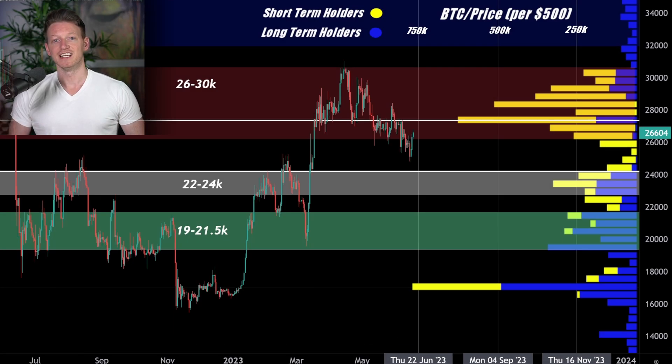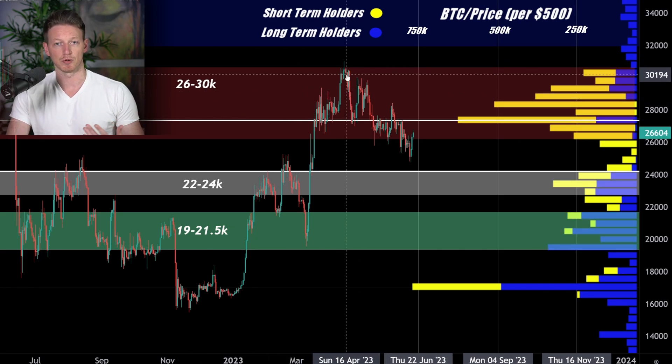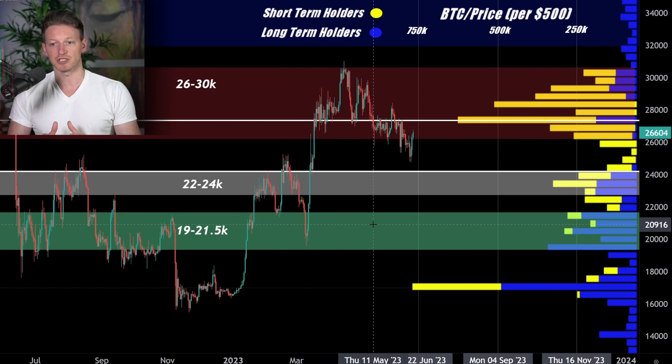Welcome back. So in yesterday's video we looked at whether we thought it was likely that we would head below 20k based on the market momentum that we've been seeing. We've been in basically nothing but a slide ever since April. And one of the things we talked about was the supply distribution of Bitcoin, which can really give you a look at what is happening in the market and where you're very likely to experience support and resistance levels, because when you're looking at this metric you are looking specifically at where the actual holders of Bitcoin are.